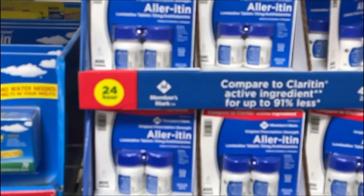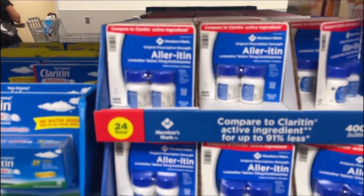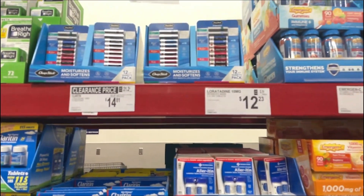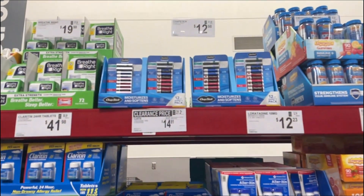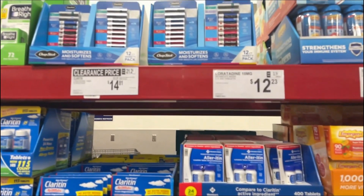If you've got seasonal allergies, these are a must-have — 400 tablets of the Member's Mark brand that works just like Claritin. I actually take one in the morning and one at night and they work really well, for $12.23.